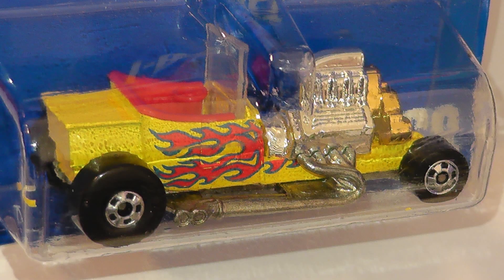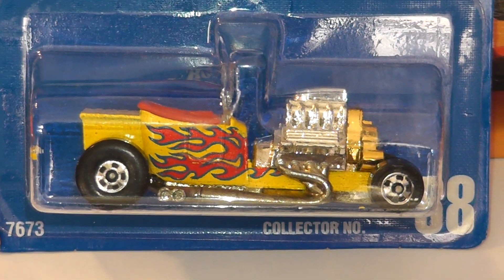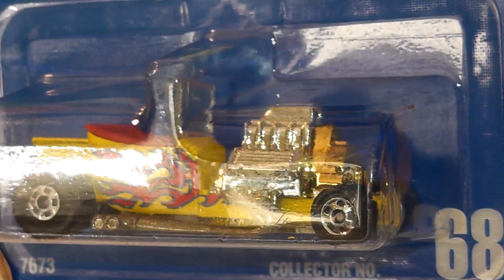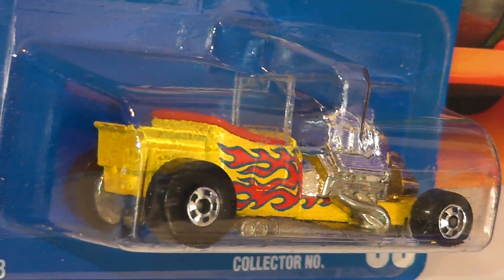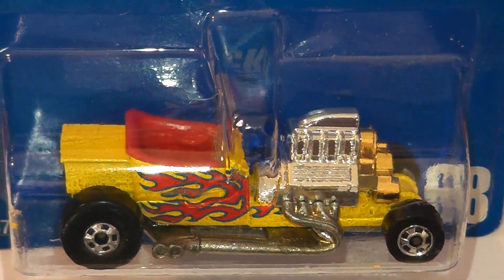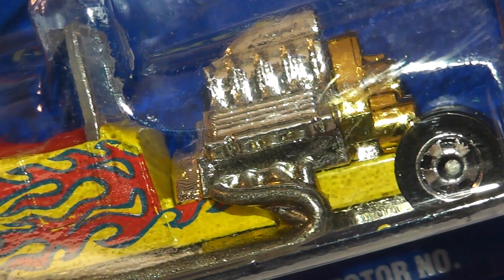Now we're going to have a look at a 1995 blackwall model — the Larry Wood designed Tea Bucket. The Tea Bucket was introduced in 1989 and doesn't appear to have been released many times as a mainline. This collector number 68 from '95 has one of those confusing cards on it. We know the card was released in 1995 and introduced in 1989, so why does the card's copyright date show 1991? Did Mattel carry the cards over from year to year back then? I really don't know — does anybody out there? Anyway, this is a cool edition to have in my set and I do like the Tea Bucket.